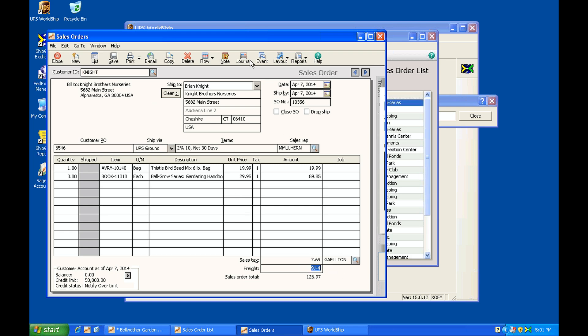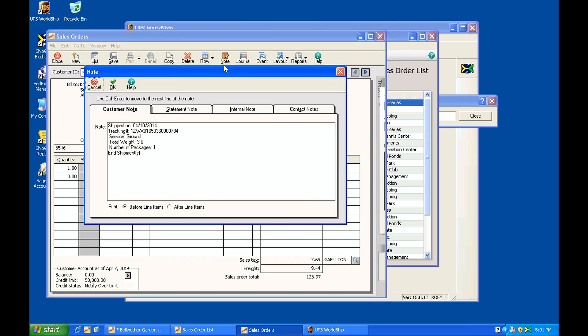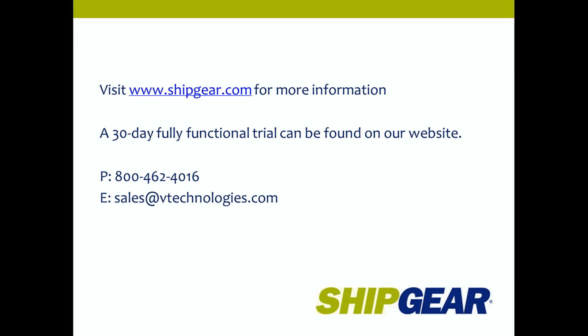Opening up the sales order we pulled from, you can see the freight costs have been updated. Going into the notes field, you can see the tracking number has been updated along with service and package information. You can choose to send this back to the customer note or the internal note, and customize it to include additional info or remove anything you don't require. For more information, visit ShipGear.com or call us at 800-462-4016. That's ShipGear for Sage 50 and UPS WorldShip — thanks for your time today.